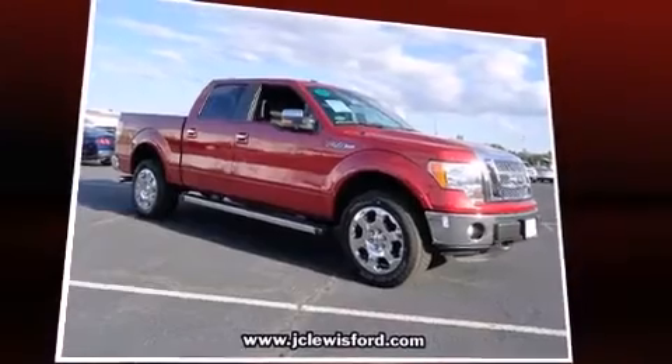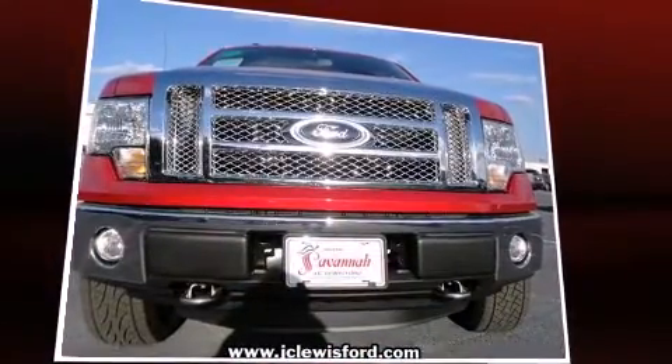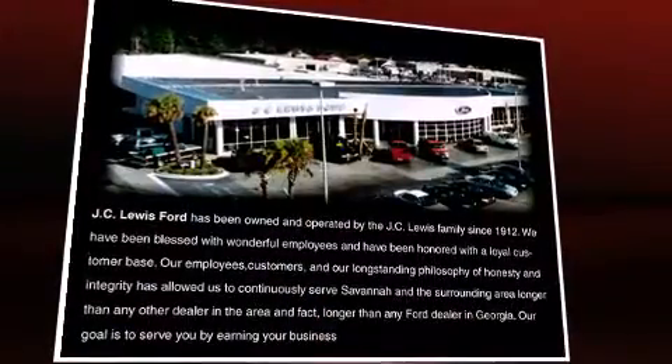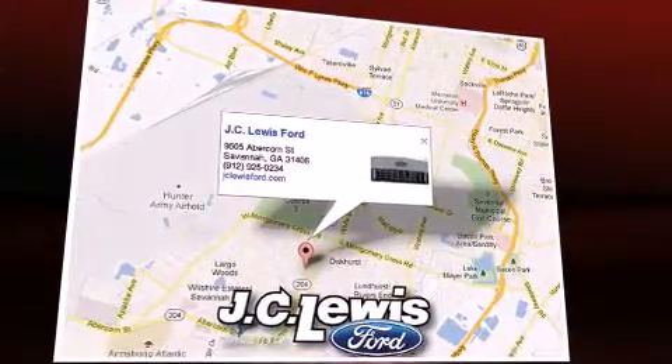Passengers are protected by various safety and security features, including dual front-impact airbags with occupant-sensing airbag, head curtain airbags, traction control, ignition disabling, and four-wheel disc brakes with ABS.